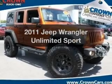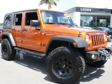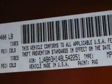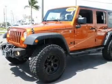Presenting the 2011 Jeep Wrangler Unlimited — this is the set of wheels you've been looking for, with a reliable six-cylinder engine. The powertrain includes four-wheel drive that responds smoothly to its automatic transmission. The anti-lock braking system will keep you safe on the road.